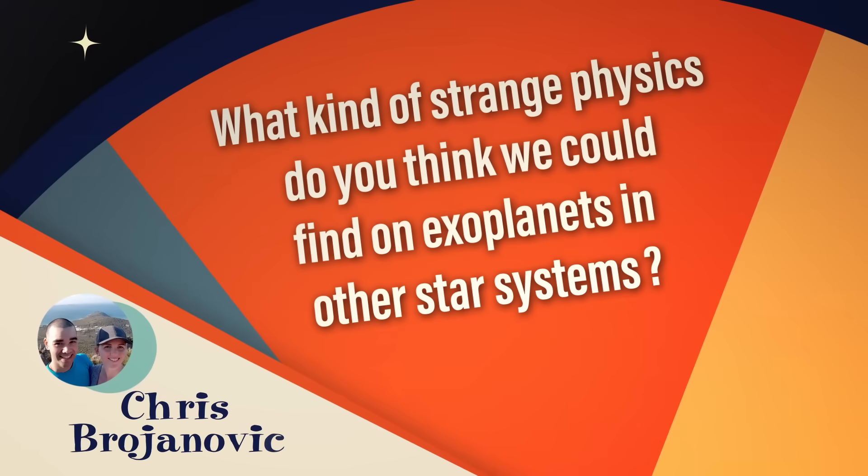Chris Brojanovic wants to know: what kind of strange physics do you think we could find on exoplanets in other star systems? There's really no such thing as strange physics. The physics we find here on Earth applies not only here, but everywhere in the universe we have ever looked. And that was not an obvious fact — we had to discover that.